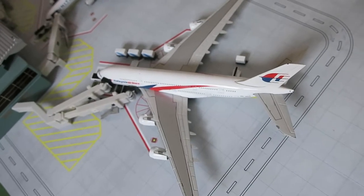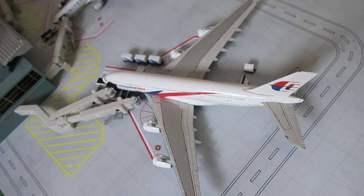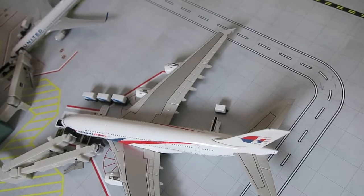Right here we've got Malaysian Airlines Airbus A380. It had arrived from Kuala Lumpur and will depart to Kuala Lumpur.